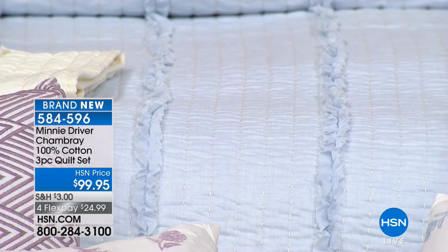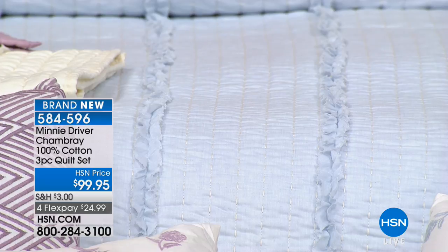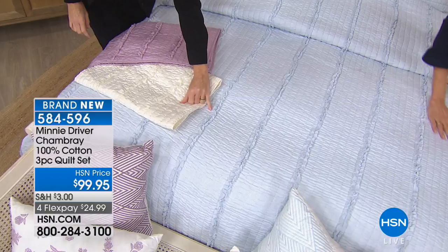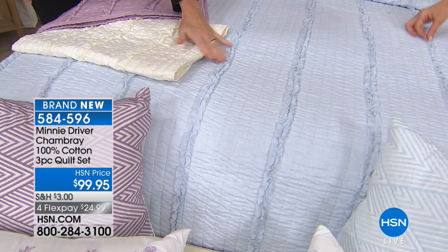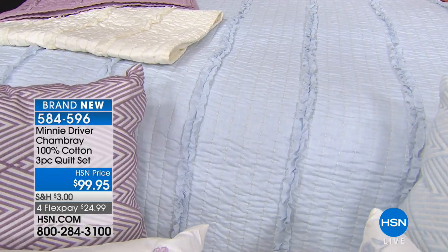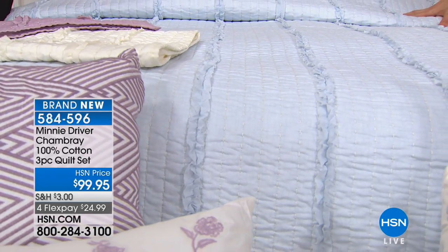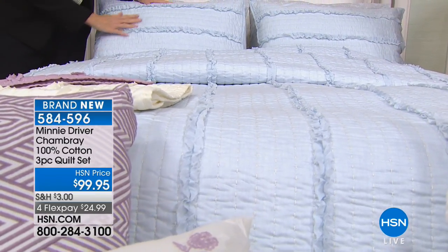I really love the width of the ruffle because it's not too big — it's just adding a detail that is so pretty. And there's a little raw edge on the edge of the ruffle. I wanted there to be a raw edge because it reminded me of that just vintage-y, beautiful feel.